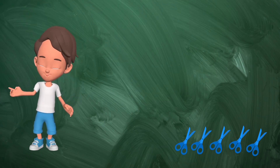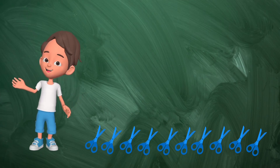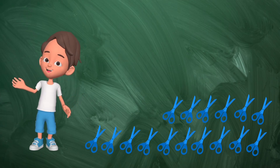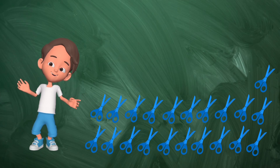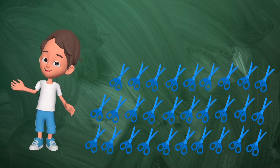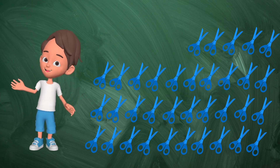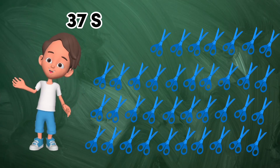One, two, three, four, five, six, seven, eight, nine, ten, eleven, twelve, thirteen, fourteen, fifteen, sixteen, seventeen, eighteen, nineteen, twenty, twenty-one, twenty-two, twenty-three, twenty-four, twenty-five, twenty-six, twenty-seven, twenty-eight, twenty-nine, thirty, thirty-one, thirty-two, thirty-three, thirty-four, thirty-five, thirty-six, thirty-seven. Thirty-seven scissors.